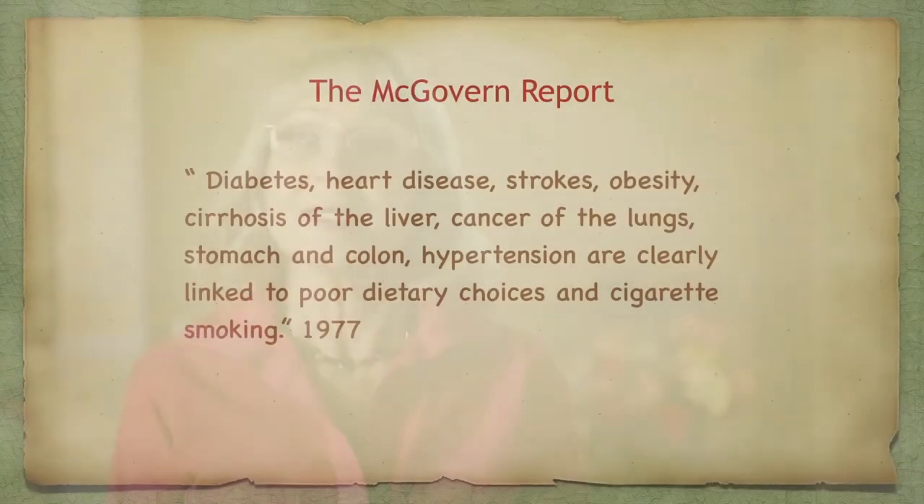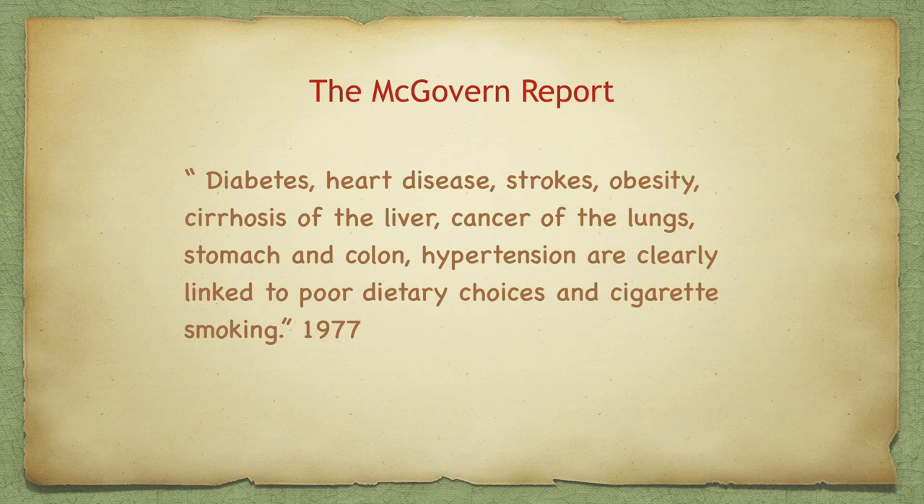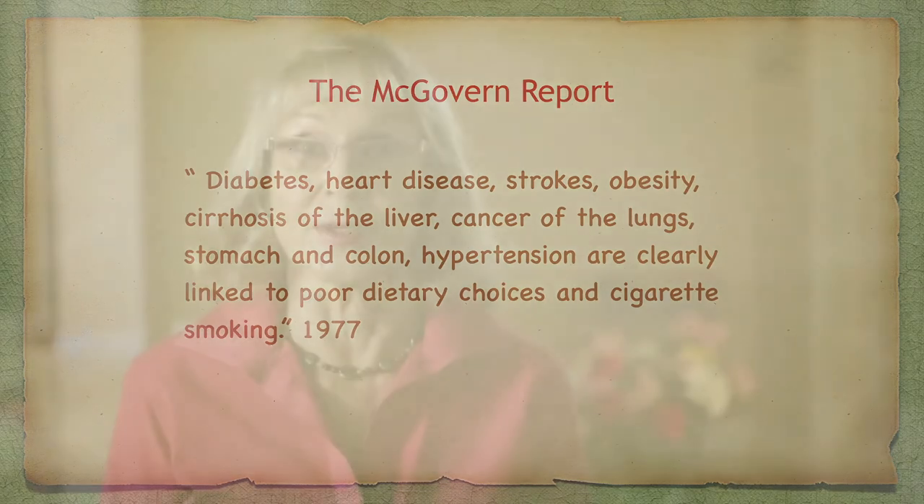Long transportation and storage results in a lot of exposure to oxidation, which starts to break down the nutrients in the food. By 1977, we had a lot of health problems, and the McGovern report came out. It said diabetes, heart disease, stroke, obesity, cirrhosis of the liver, cancer of the lungs, stomach, and colon, and hypertension are clearly linked to poor dietary choices and cigarette smoking.